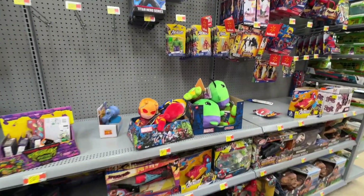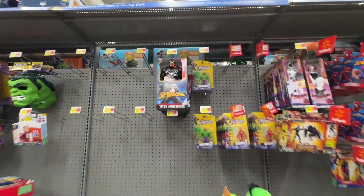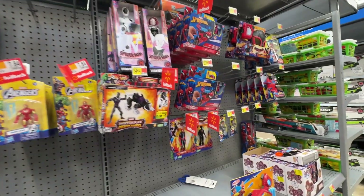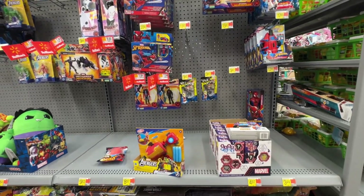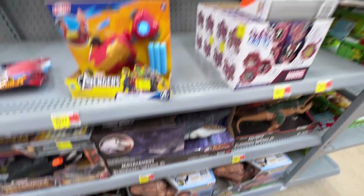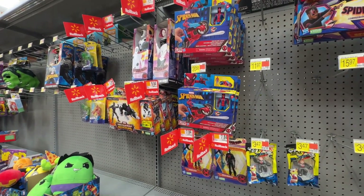Marvel not looking great, as usual. Kind of do like this big Venom though - what do you guys think? I know it's kind of basic, but it's a nice beefy figure. Let's see any Marvel Legends - that is gonna be a no for Marvel Legends. Do have a little bit of clearance going on here, some of the play sets, and we got a baby T-Rex down there. Looks like we don't really have anything new.